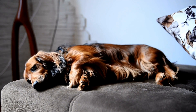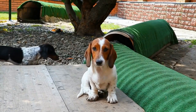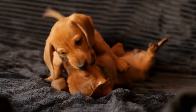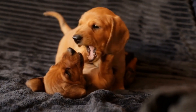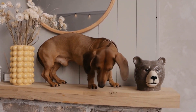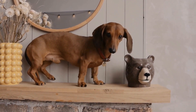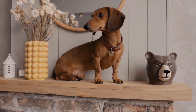Wire-haired dachshunds have a harsh and wiry coat that requires more maintenance compared to the smooth variety. They have a strong prey drive and are excellent at hunting small rodents. Despite their rugged appearance, wire-haired dachshunds are loyal, clever, and make fantastic family pets. They have a more independent personality compared to smooth dachshunds, which makes them suitable for households with experienced dog owners or individuals who have the time and patience to train and socialize them properly.